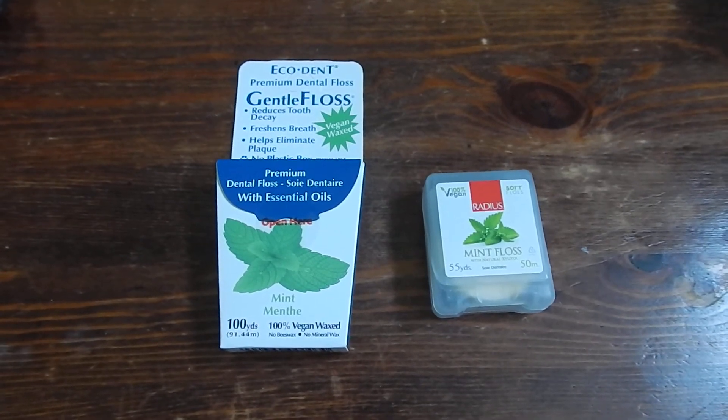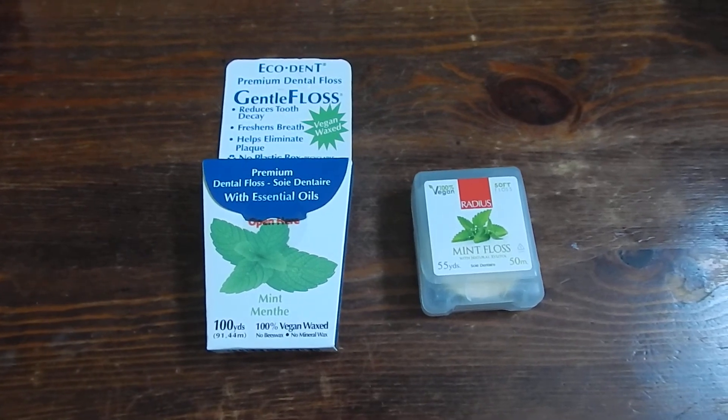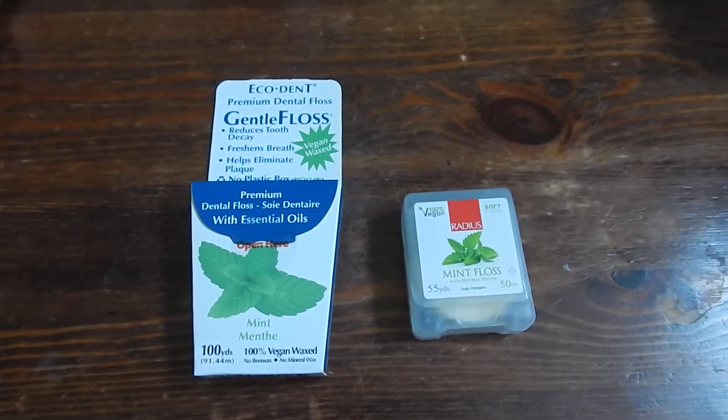That's all I wanted to go over today — the Radius Mint Floss on the right and the EcoDent Gentle Floss. Has any of you guys ever used these? Keep me posted, let me know. Like, share, and subscribe. Thank you, have a good day.